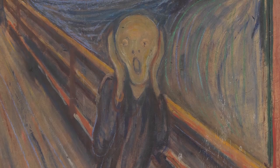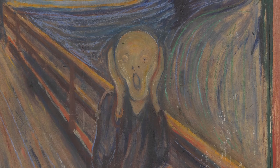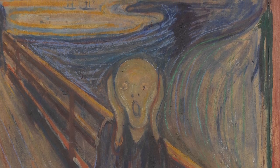Hello again, welcome to the serious painting analysis by your local experts. Today we will be looking at a notable, iconic, popular painting by Edward Monk: The Scream.